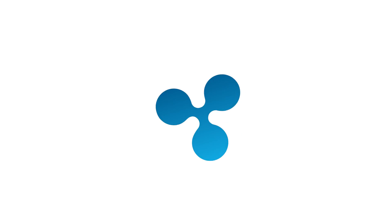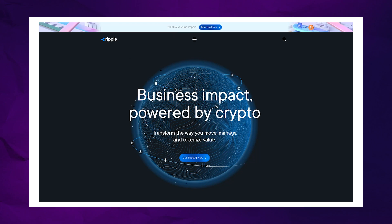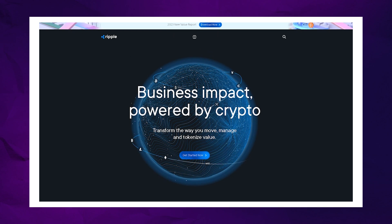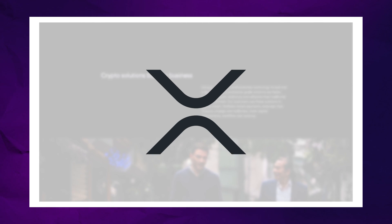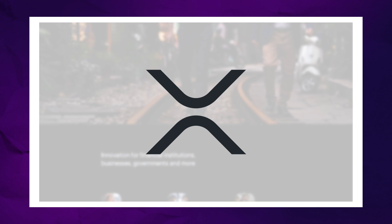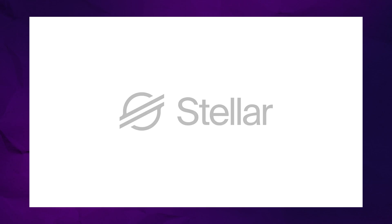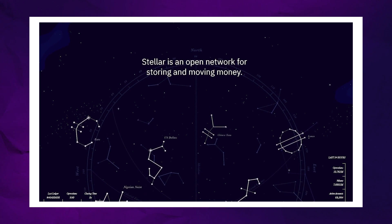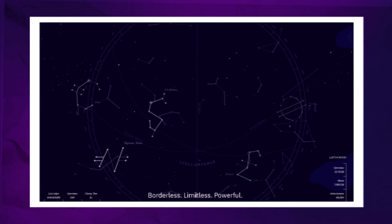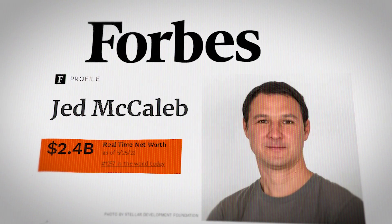Jed McCaleb then went on to develop Ripple, a cryptocurrency protocol and one of the early proof-of-stake or consensus networks. The native token to Ripple is XRP, and it remains one of the top 10 cryptocurrencies on the global market. Then Jed went on to found another crypto protocol named Stellar. It was through the crypto world that Jed was able to make an epic pile of money. According to Forbes in March 2023, his net worth is 2.4 billion dollars.